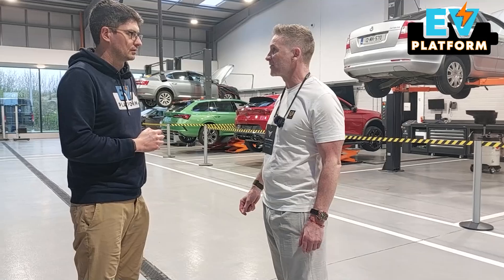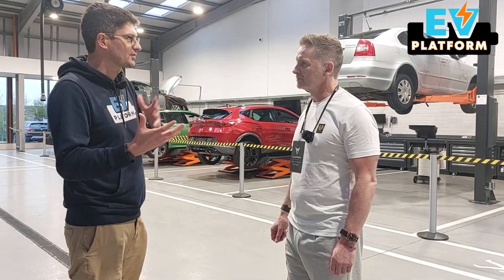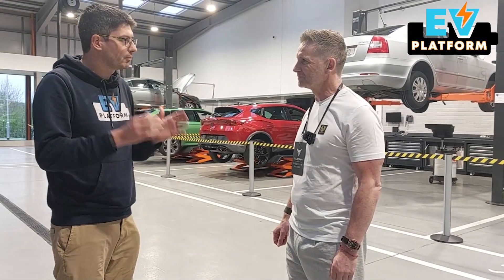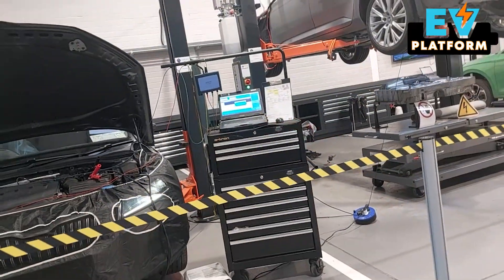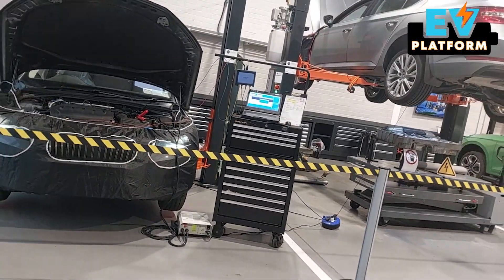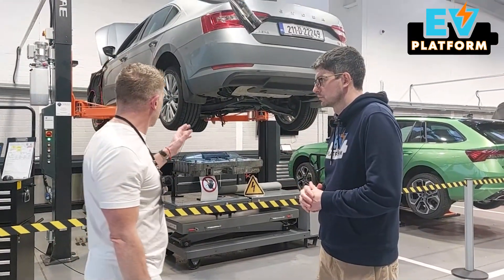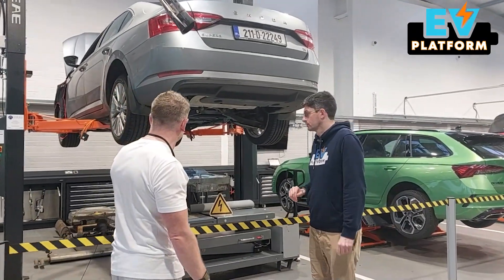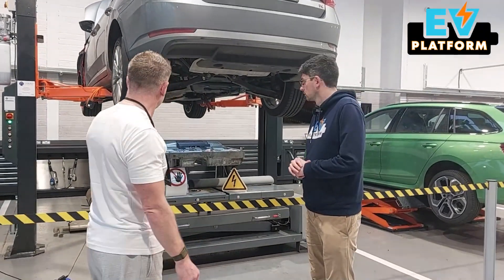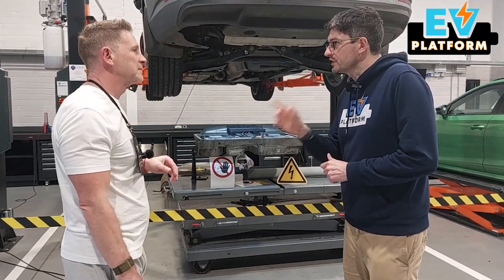I'm particularly interested in electric vehicles, and there's a lot of talk about batteries — how long they last and what happens when they break down. Can you show me a little bit more detail here in the workshop? Yes, certainly. This is one example here — this isn't a full EV, it's a plug-in hybrid. This is a Skoda Superb IV which has a combustion engine and a battery. We've dropped the battery out of it because this vehicle needs one of the modules in the battery replaced.